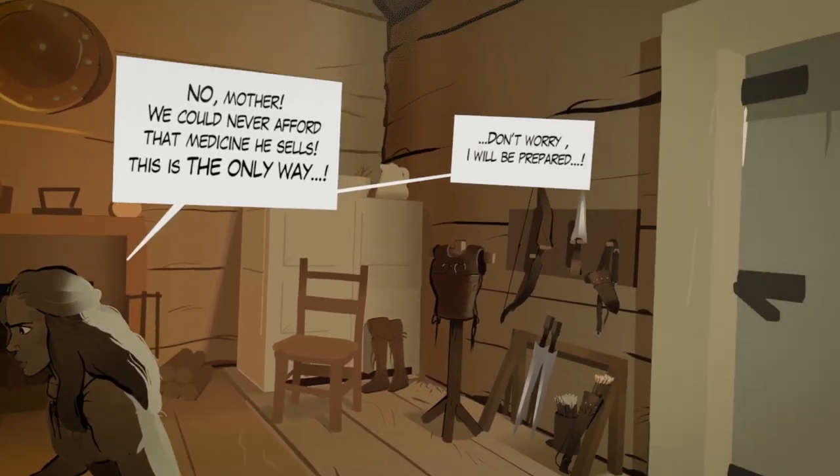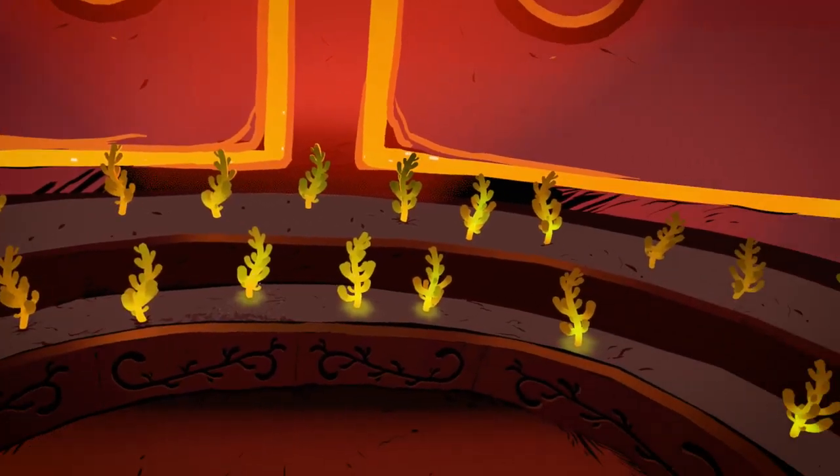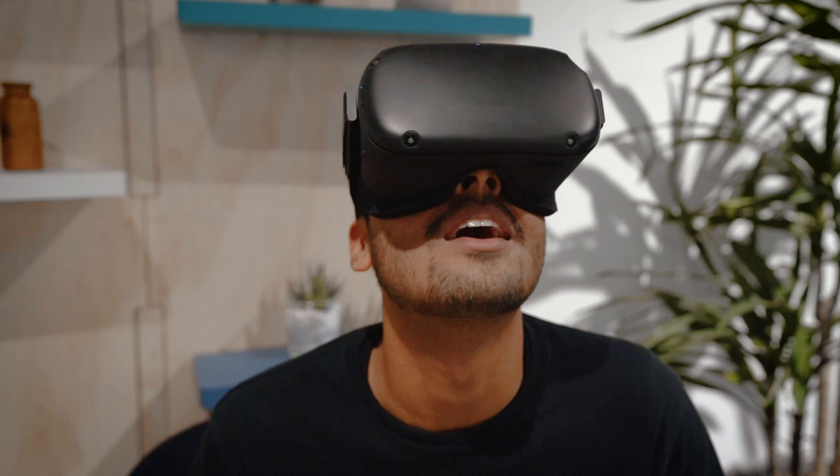I really wanted to make use of the stop feature to have that feeling of reading a comic book, so there are moments where the action can stop, and when the audience is comfortable they can press a button and move on to the next scene.